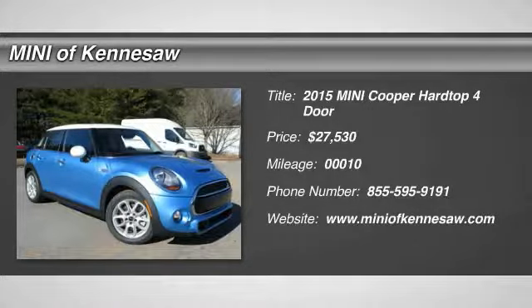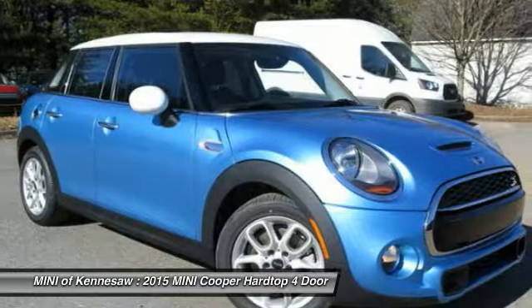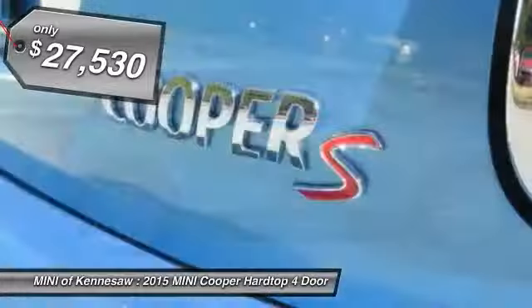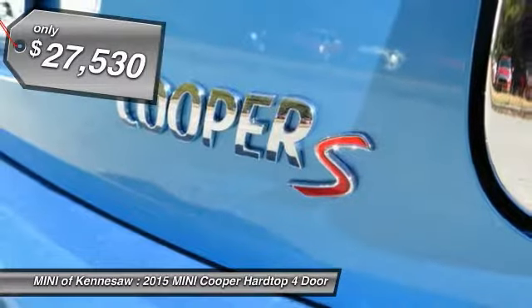The 2015 Mini Cooper. Agile handling and quick, precise steering make the Mini Cooper lots of fun to drive. The cabin is roomy with plenty of front legroom, and it's priced below $30,000.